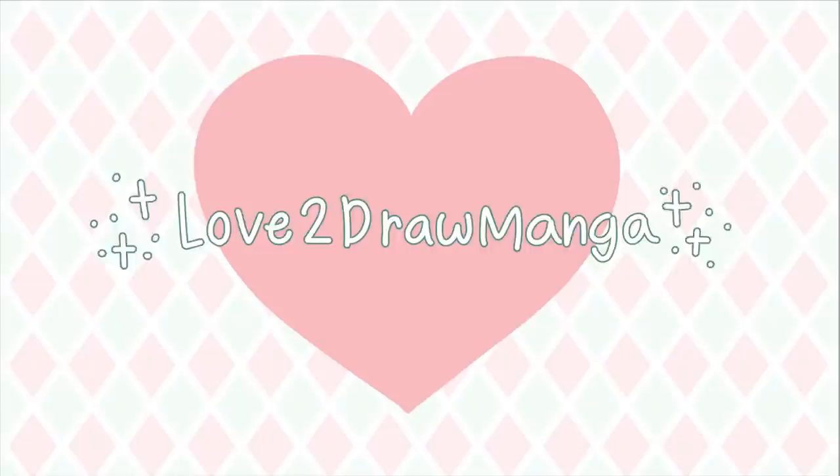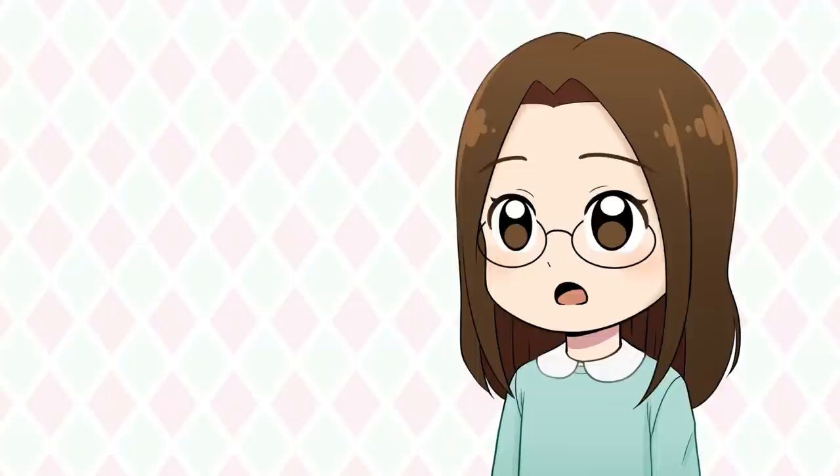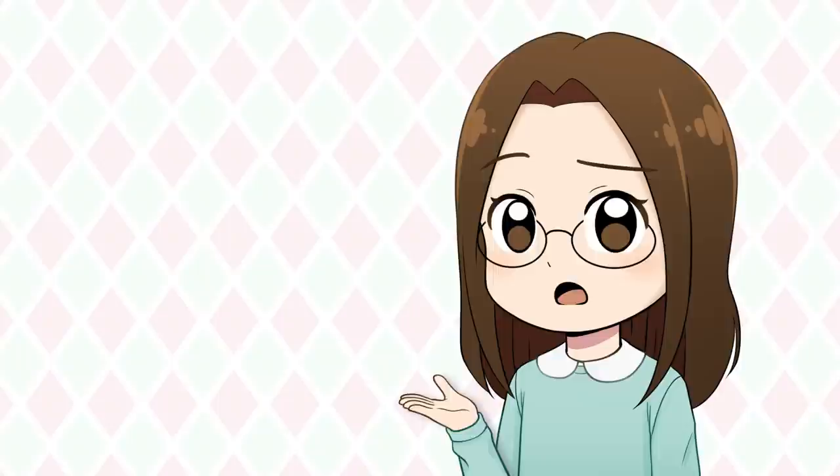Hello everyone! In this week's video, we're going to be looking through some of my old sketchbooks. My mom has been cleaning out the garage attic — it's filled with all kinds of things. While she was cleaning, she found a bunch of old sketchbooks of mine. I sort of flipped through them a little bit, but I don't know what's in all of these, and I thought it might be fun to make a video looking through them with all of you.